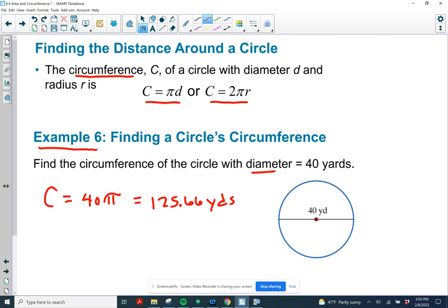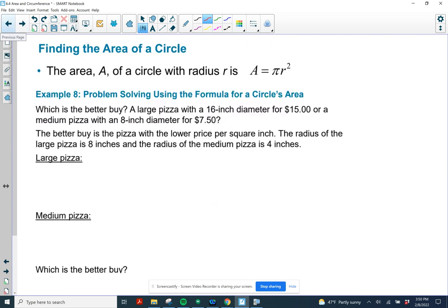Pay attention on your math Excel assignment to see how you need to round — they usually tell you. Last example: finding the area of a circle to find out which pizza is a better buy. We need the formula for area of a circle: area equals pi r squared, pi times the square of the radius.